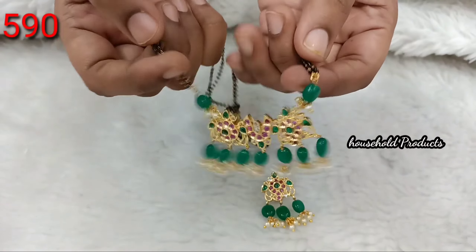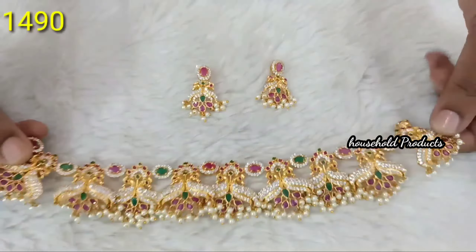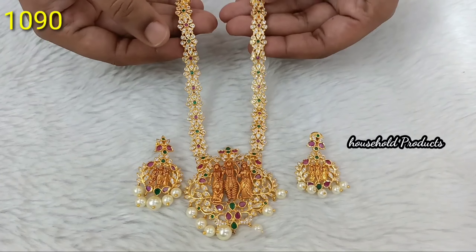Hi friends, Namaste, welcome back. This is ARR Fashion, beautiful jewelry collection.